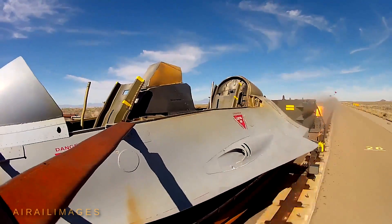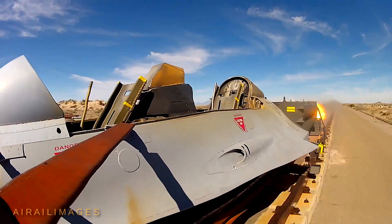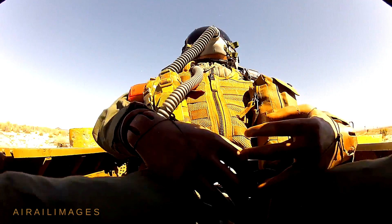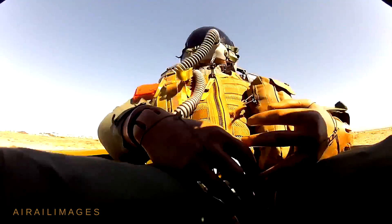More than 10 miles long and placed with unmatched precision for uniformity, the rocket sled test track at Holloman Air Force Base near White Sands in New Mexico has been the scene of thousands of high-speed sled runs since the 1950s.